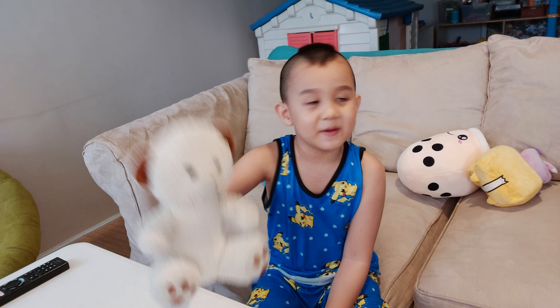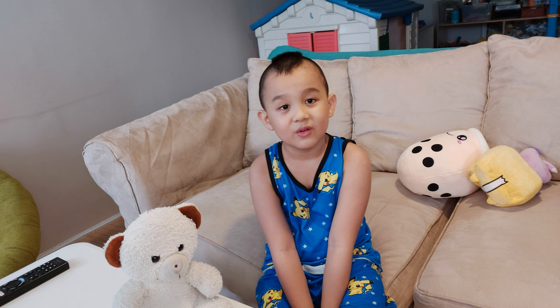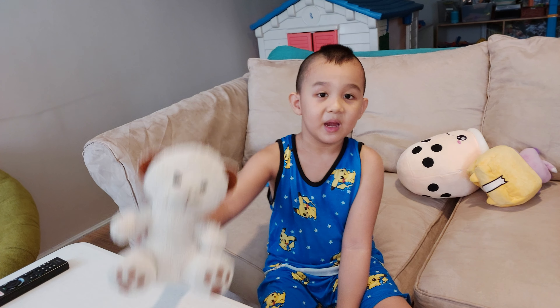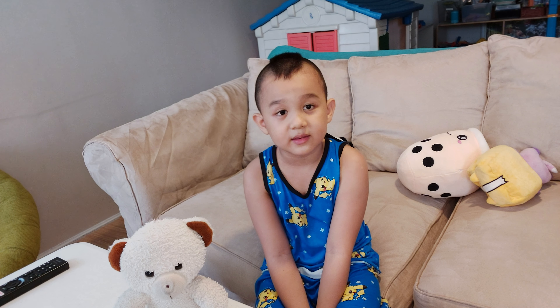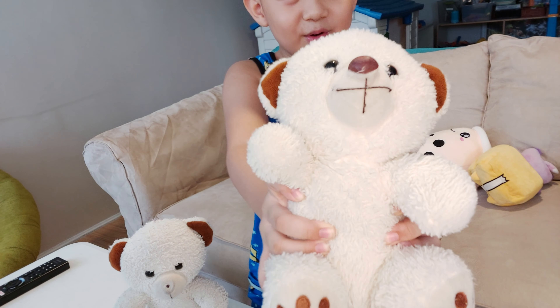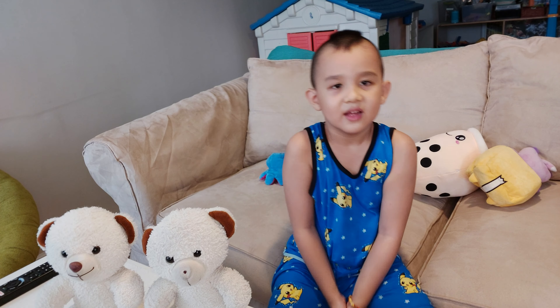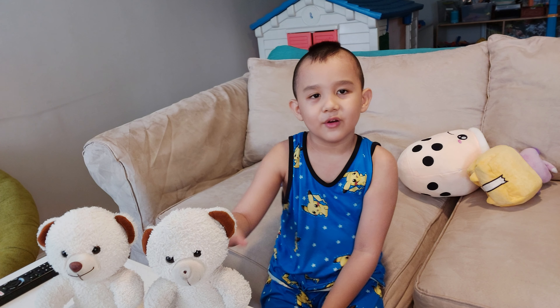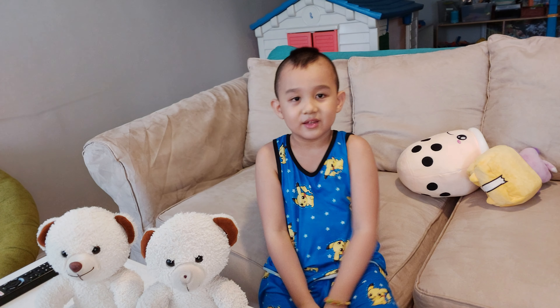Baby Bear is joining once again, and we actually have a new member. Baby Bear has a sister, and I'm going to be revealing her now — meet Luna, it's Baby Luna! They're actually twins, so yeah, that's the new member of our stuff toys.